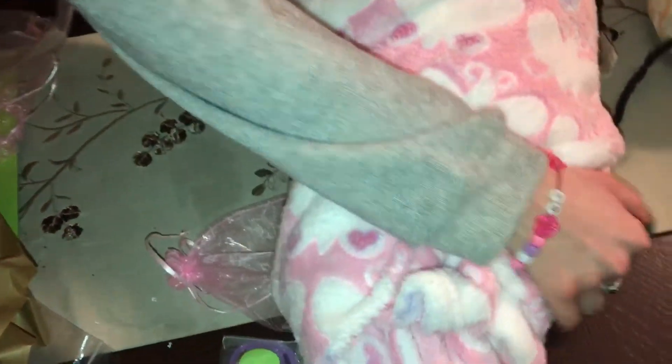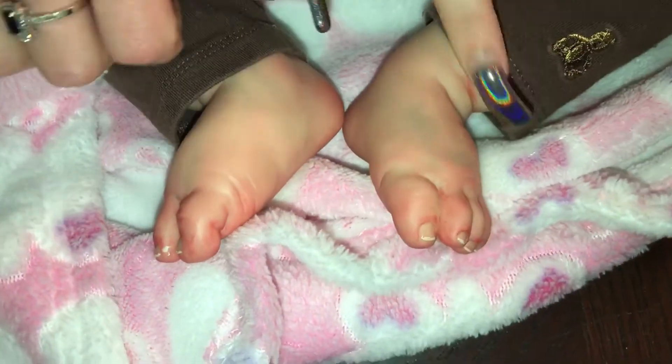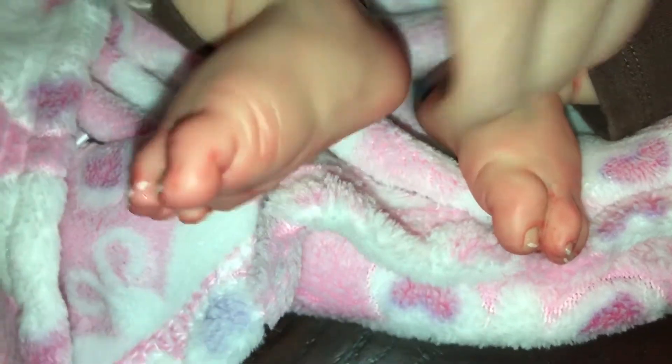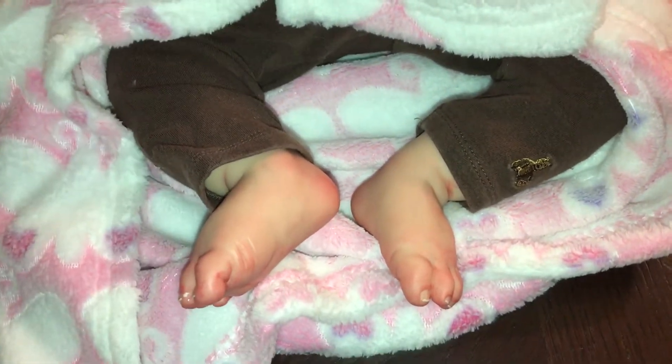Feet first - look at those beautiful feet and the veining. Look at her veining, she's just as real as me, and her skin tone is exactly like mine. We are a perfect match - look at how cute, and the red little feet. I love this artist's work. Look at the perfect vein, the creasing - that looks like a real baby's foot right there. She looks so real.